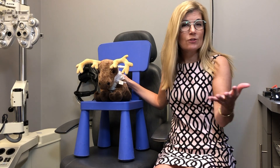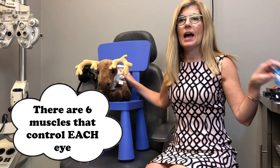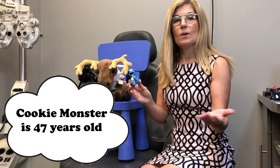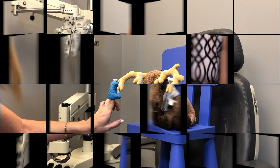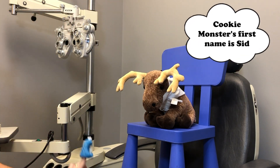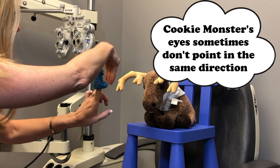I usually start with trying to see how your eyes work together, and I have a little favorite puppet here that I like to use for that. I'm going to move to the position I would be in and introduce you to my puppet. What I'm looking at here is I would talk to you about my interesting puppet and get an idea of how your eyes move together.